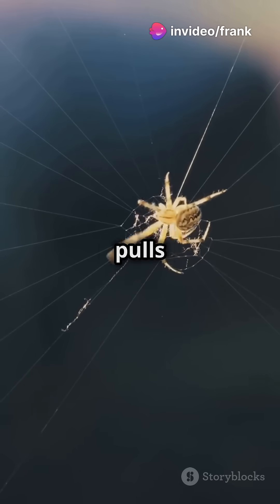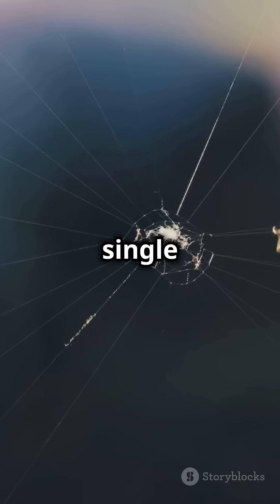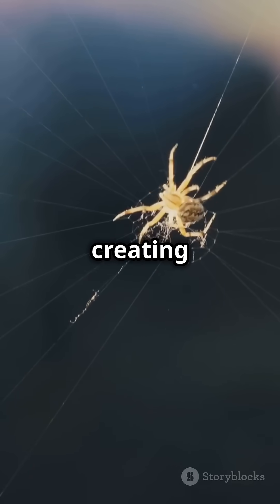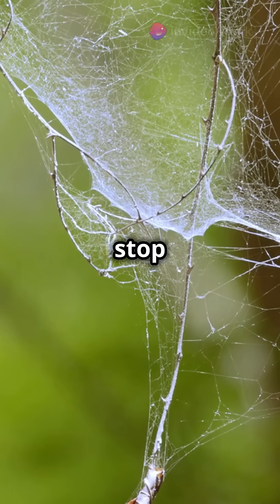Next, the spider pulls the silk with its back legs to form the web's framework. They start with a single line and keep adding more, creating that iconic spiral shape. But the magic doesn't stop there.